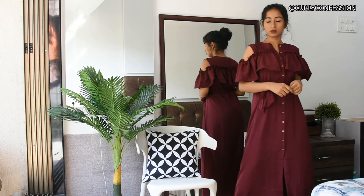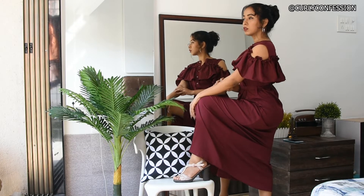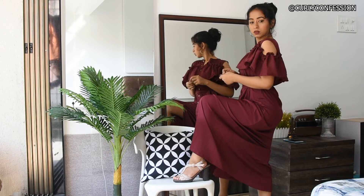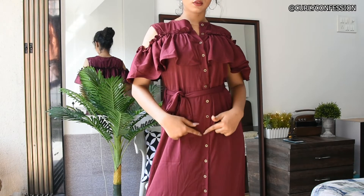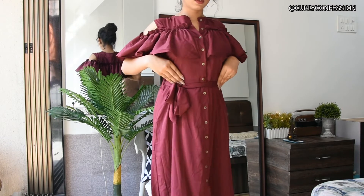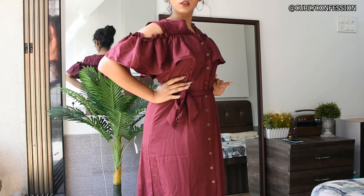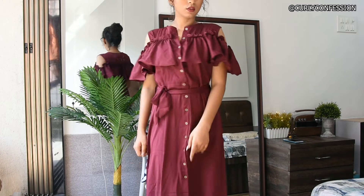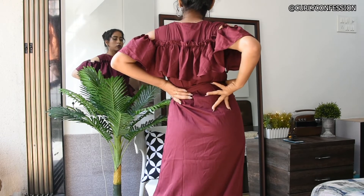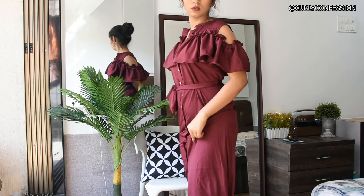The last piece that I received is this ruffle button cold shoulder maroon maxi dress. It has a long name but it's a stunning dress. I really love the maroon color. I received it in the size small and it fits me perfectly. It is all buttoned down till the slit. The fabric feels good — really thin and airy, perfect for the summers. This definitely needs ironing or steaming before you wear it, but I just got this out of the parcel. At the end it has a slit which makes this maxi dress a little more fancy.